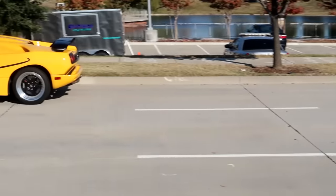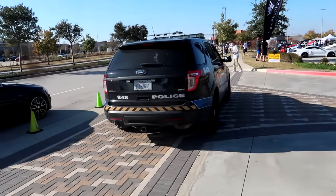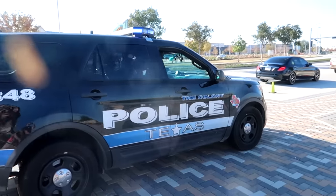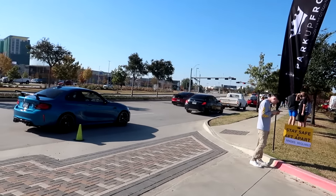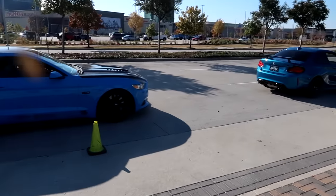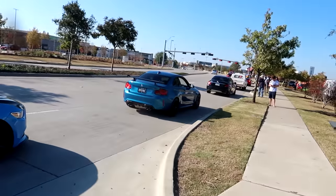My goodness, we got to get to the front. Like always we got the cops here ruining our good time. I wonder if they'll pull anybody over today. Last time we had like two police chases and somebody busted donuts in the middle of this intersection, so who knows what we're gonna see today boys — stick around and watch till the end because they get crazy in Dallas.